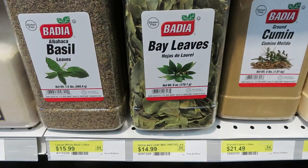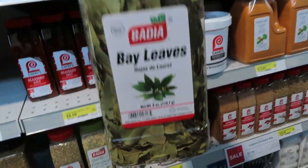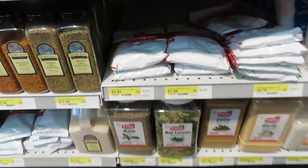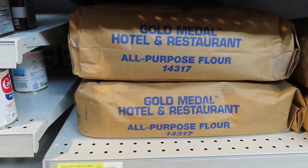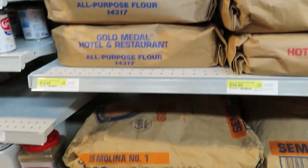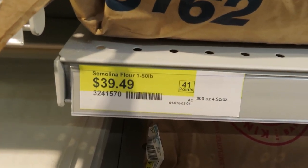You can also get the really big containers — six ounce bay leaves for $14.99. You know, we use those putting them in our buckets and things. They have bulk size flour: this is the Gold Medal flour, a 25-pound bag for $14.99. They also have 50-pound bags for $39.49.